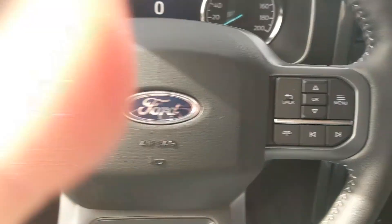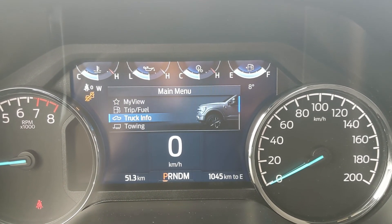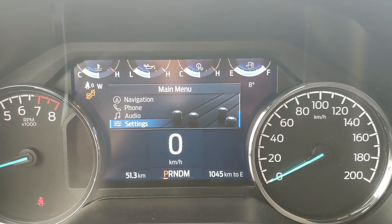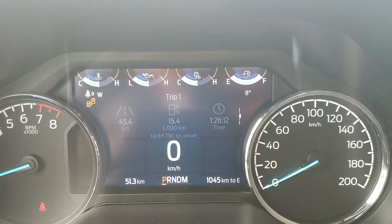Sitting in the truck with it running and looking at the steering wheel, on the right-hand side you have your controls for your center info screen where you can look at your trip and fuel information, truck info, towing information, navigation controls, phone controls, audio controls, and settings for your screen and other vehicle features, as well as a 'My View' favorite screen for any of those subcategories for ease of access.